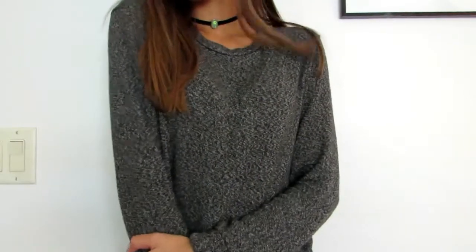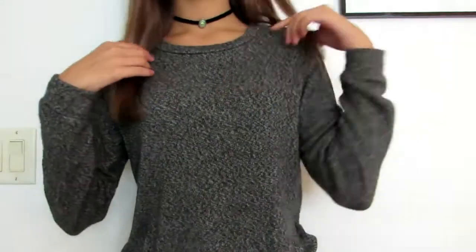Starting off with clothes, the first thing that I got is this sweater. I got it from TJ Maxx because I had something to return. If you watched my vlog like two weeks ago, I showed you this. It's just like a gray and black, really soft little sweater.